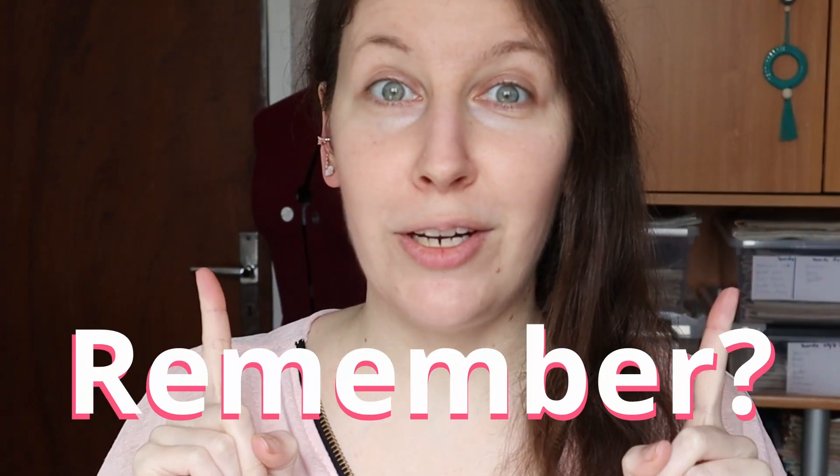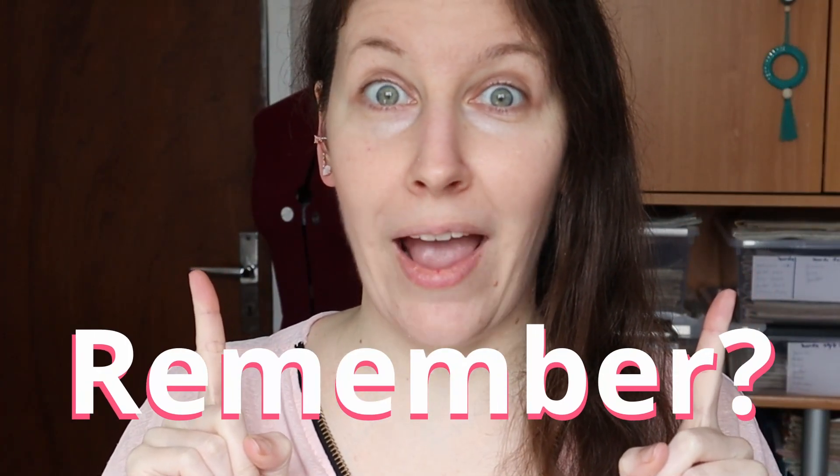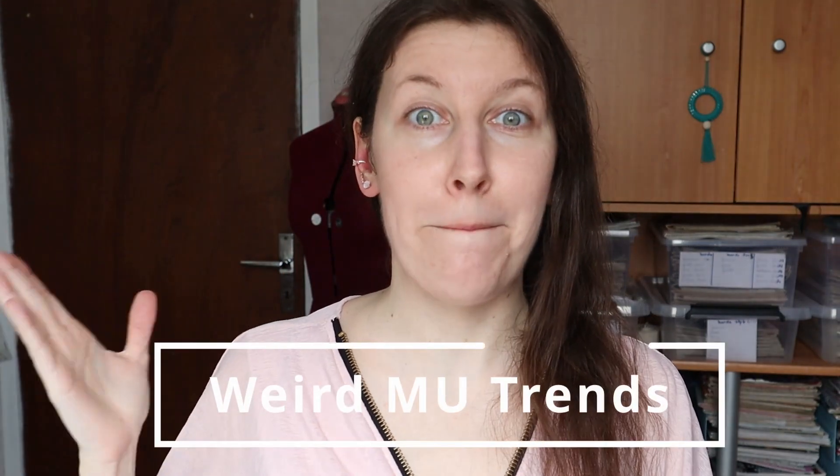Remember the video where I was discovering the weirdest eyebrows ever? In today's video I decided to dive deeper into weird trends with weird makeup trends. I have a list of 10 weird makeup trends that we're going to discover together because I haven't seen them yet. I'm making a reaction video on makeup with no makeup on — but I'm pretty sure in some cases you might feel like it's better to be barefaced than wearing some of those.